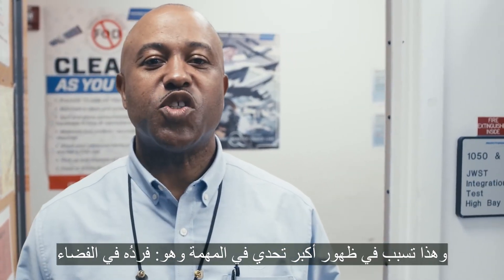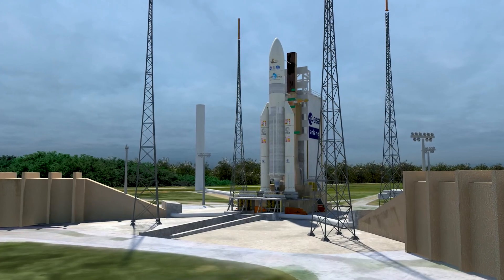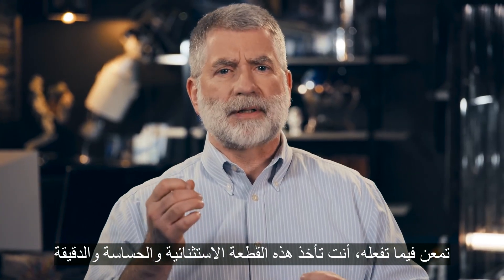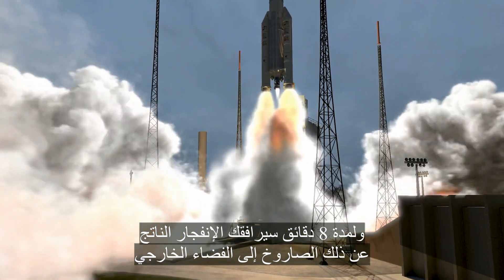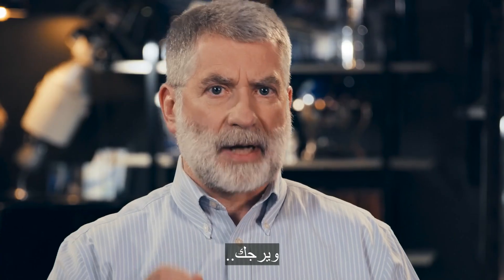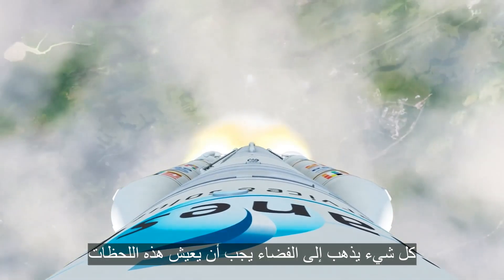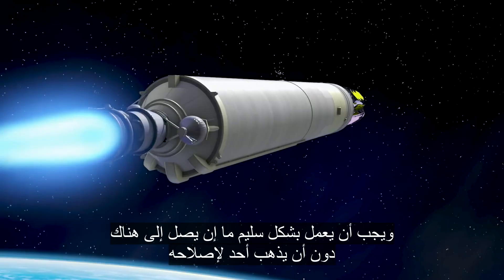And this brings us to our most challenging part of this mission: unfolding it in space. Think of what you're doing — you're taking this extraordinarily delicate, precise, state-of-the-art scientific instrument, you're slapping it on a rocket, and for the next eight minutes, the explosion from that rocket is following you into outer space, vibrating you, shaking you. Everything that goes into outer space has to live through this environment and work once it gets there, without having someone come to fix it.